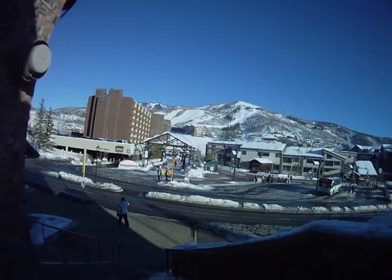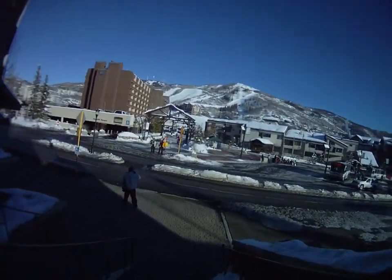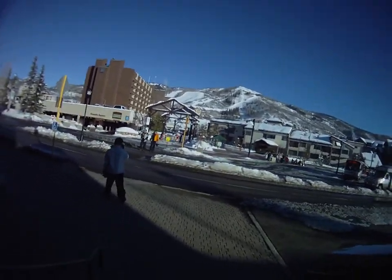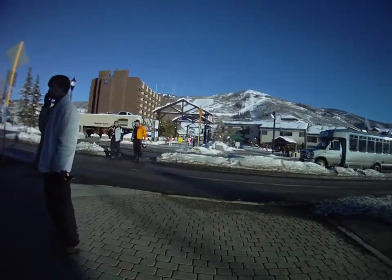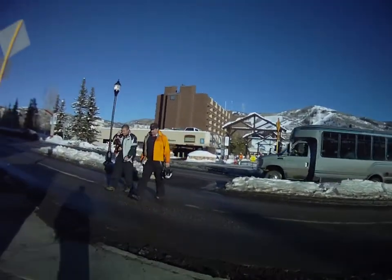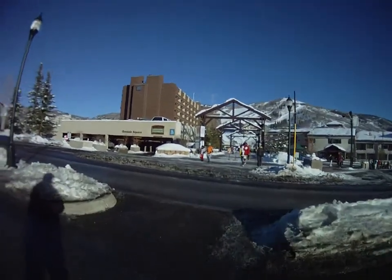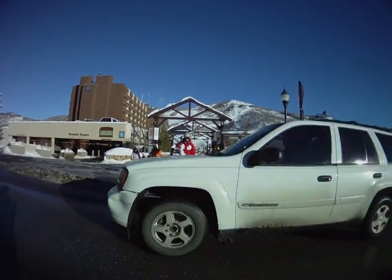Ahead of us is Ski Times Square and the Transit Center where the buses are currently loading to go downtown and to the grocery stores. The ski area is directly ahead of us. Look both ways at the crosswalk and wait for cars that don't watch for you.